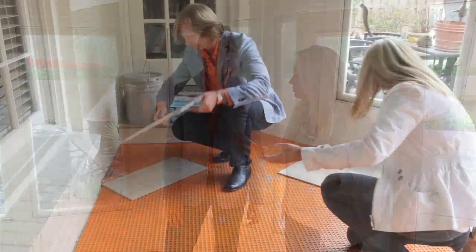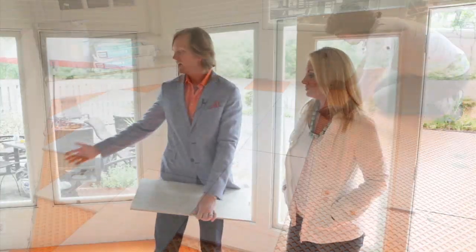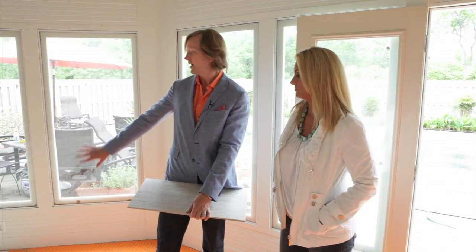Why don't we turn it the other way? I think it would open up the room. Oh my gosh, it looks so much better that way. Totally — that was a great idea. Now the wall's actually pushing out.